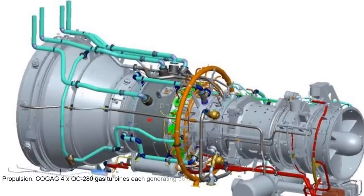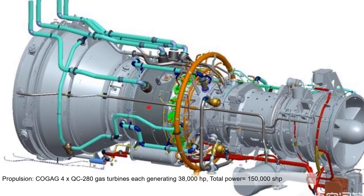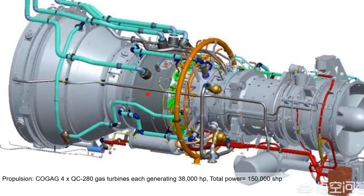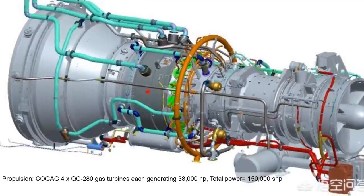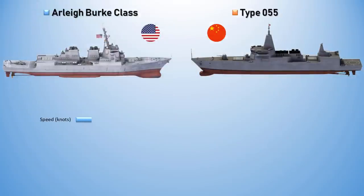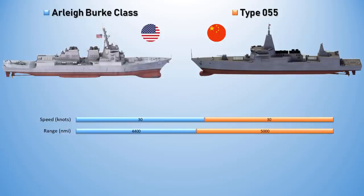The propulsive power of the Type 055 is generated by four QC280 gas turbines in combined gas and gas arrangements, producing an output of 38,000 horsepower each, for a total power output of 150,000 horsepower. Additional power may be provided by six 5MW QD-50 gas turbines. This ensures a maximum speed of 30 knots and a range of 5,000 nautical miles, while the Arleigh Burke-class has a lesser range by comparison.